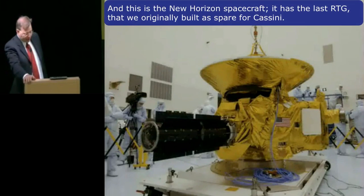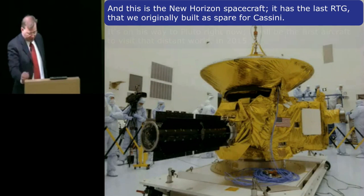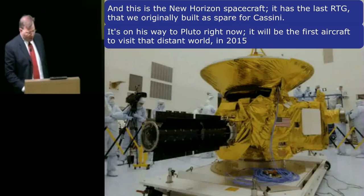And this is the New Horizons spacecraft. It has the last RTG that we originally built as a spare for Cassini. It's on its way to Pluto right now and will be the first spacecraft to visit that distant world in 2015.